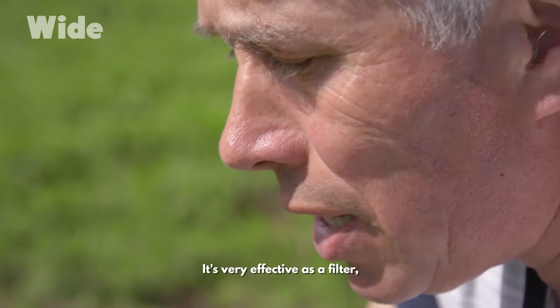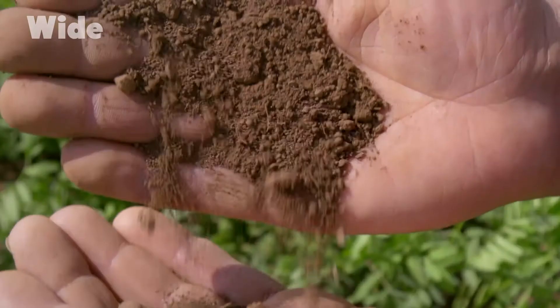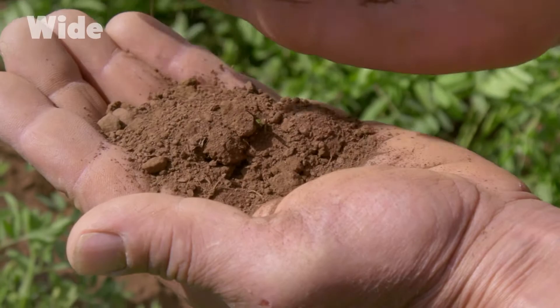This red soil is volcanic. It's very effective as a filter, and the lentil plants draw all these fertilizing elements from it. We don't use any chemical fertilizers.